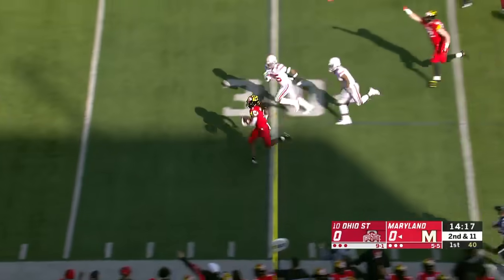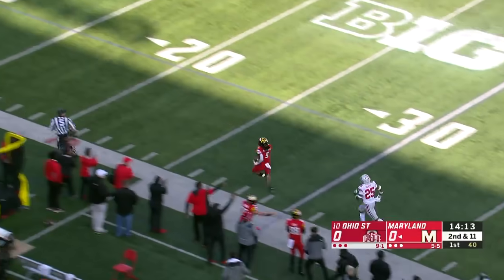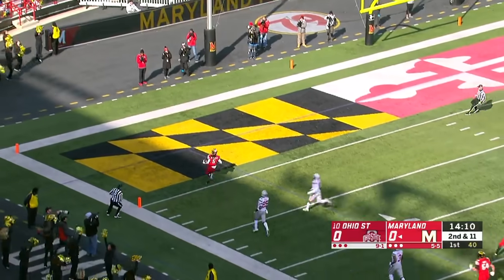A big haul off the left side for McFarland, past the 40-yard line. They're not going to catch him. It's an 81-yard touchdown.